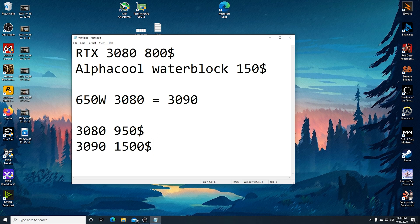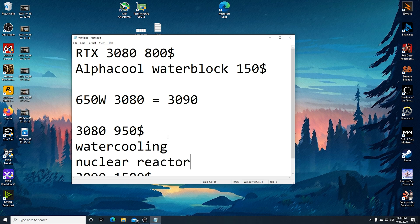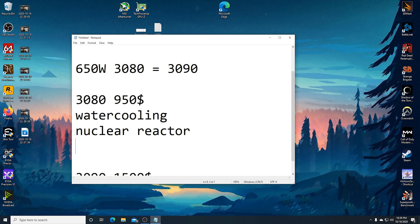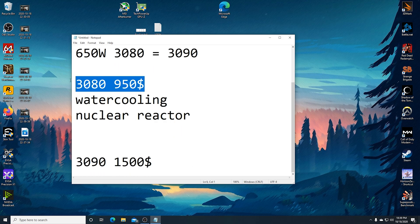We're going to ignore the fact that this does not include the cost of the water cooling stuff and a nuclear reactor to power the thing. I needed a 1,500 watt power supply to power this properly. But there you go — that's exactly what it means. A 3080 for $950 with a water block is the ultimate value compared to this, if you're willing to shunt mod it.